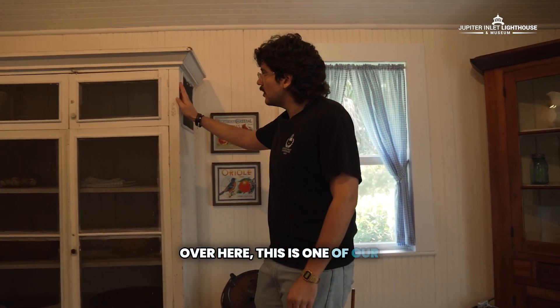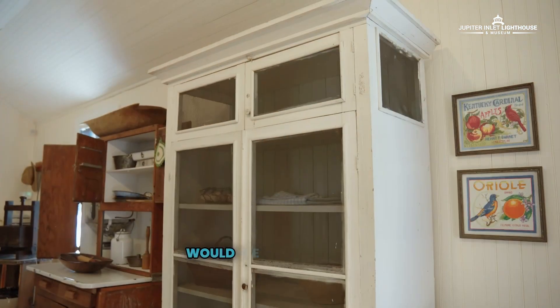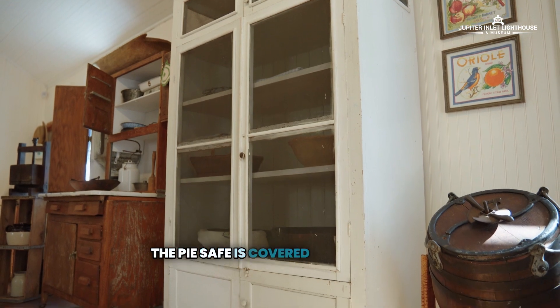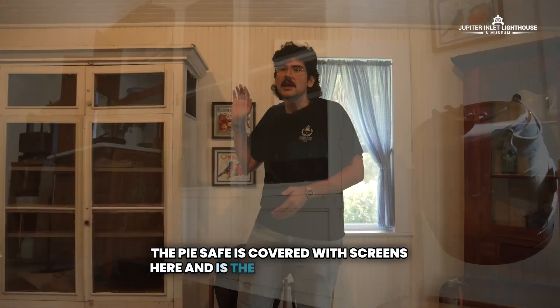Over here, this is one of our more unique pieces and something that you would see in most Pioneer homes: a pie safe. The pie safe is covered with screens and is the grandfather of the refrigerator.